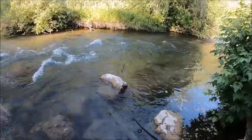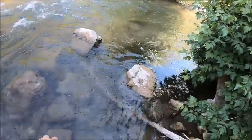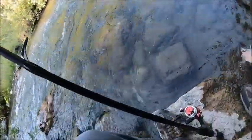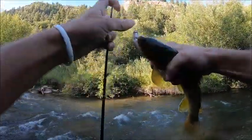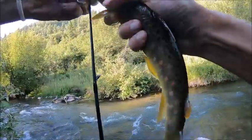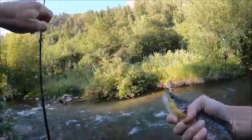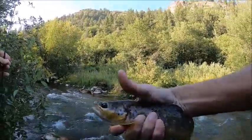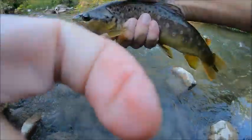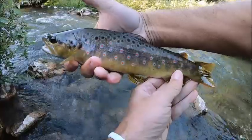That fish hit the lure before it even hit the water — almost caught it out of the air! Nice healthy brown. Look at the colors on him, guys — all red and orange, and the spots have blue halos. Good way to start the day.